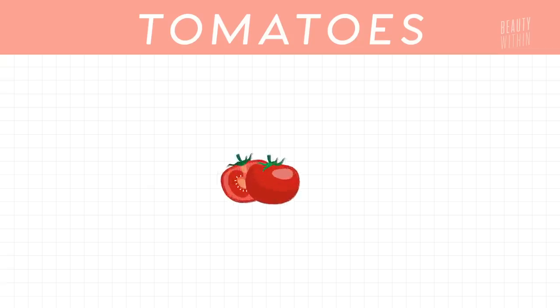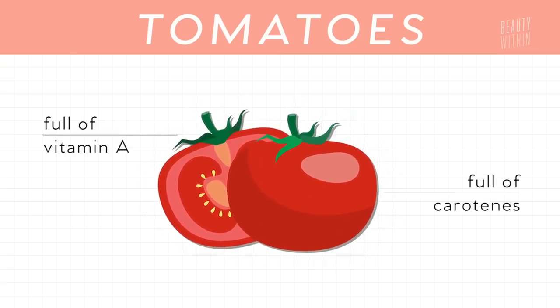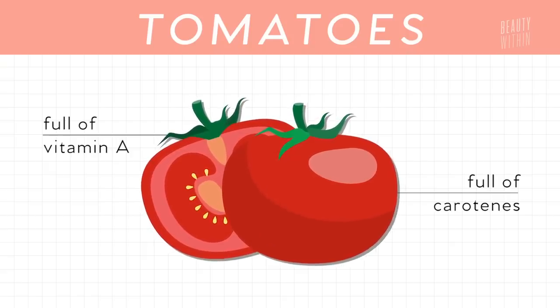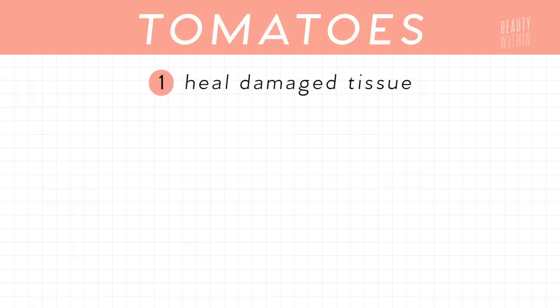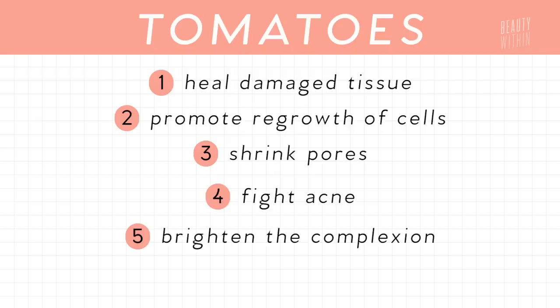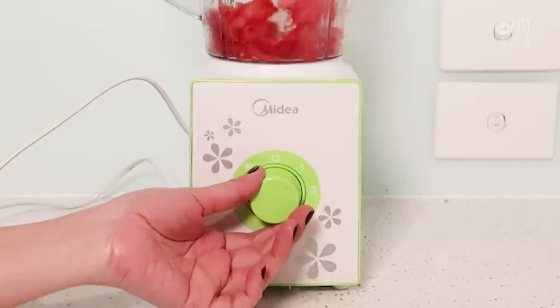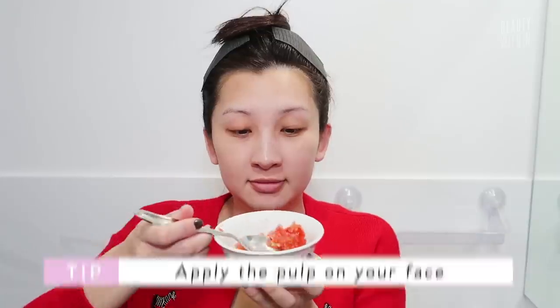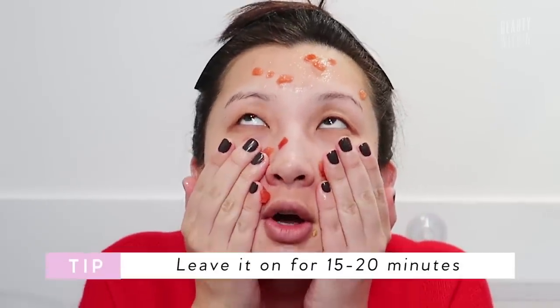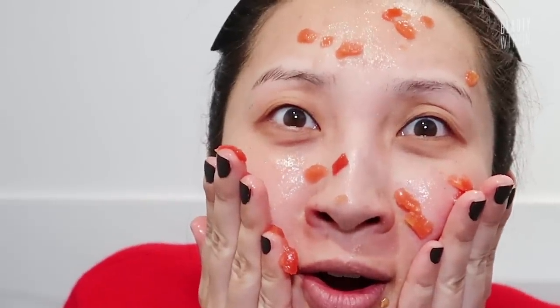Next natural remedy is tomatoes! Tomatoes are full of vitamin A — the main ingredient of retinoids — and also carotenes, which not only give the tomato its red color but also have antioxidant compounds that heal damaged tissues and promote cell regrowth. Tomatoes are also known to shrink pores, fight acne, brighten the complexion, and even remove tans. Take one ripe tomato, cut it into pieces, crush into a pulp, apply the pulp onto your face, leave it on for 15 to 20 minutes, then wash it off. Repeat this routine daily for a week or two to see the brightening effects.